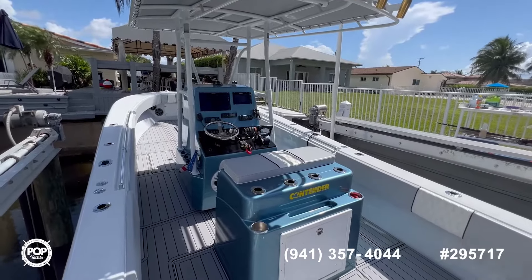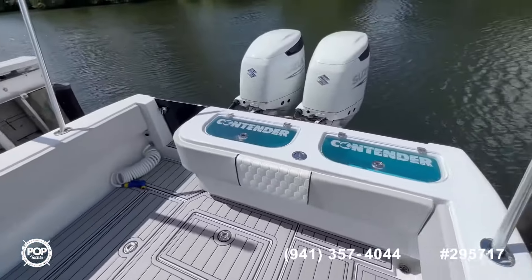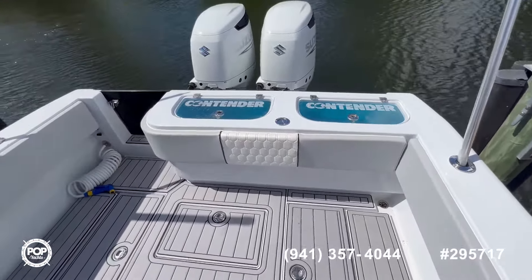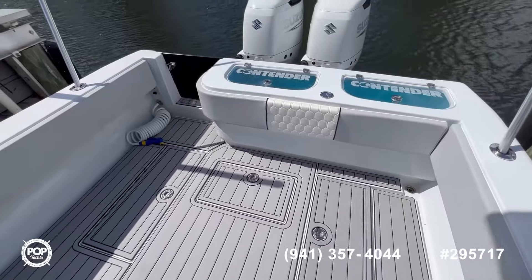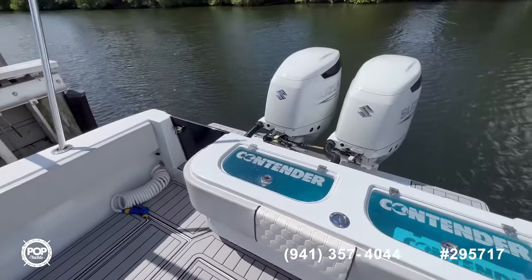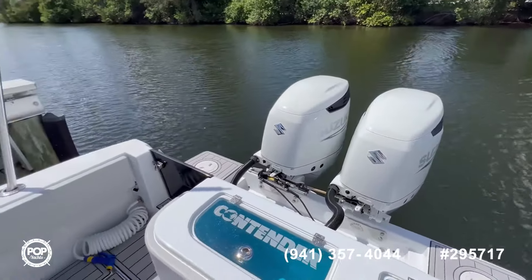Now we're aboard this beautiful Contender — let's start our tour here aft. You can see you have your two live wells, very clean. All the sea deck throughout the boat is in excellent condition. You have two big fish boxes on each side and a beetle track in the middle. Salt water wash down, and as you can see the engines are in pristine condition — they only have four hours.